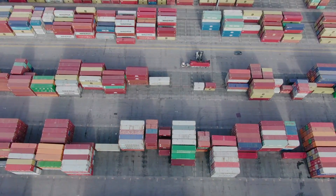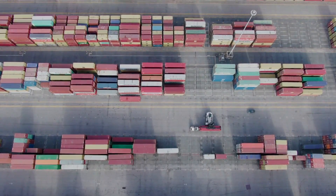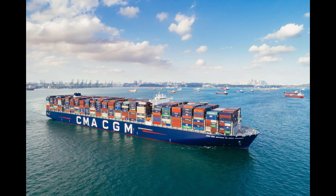Since the introduction of the Maersk Triple E class ships, several competitors have attempted to build similar container ships with advanced technologies focused on efficiency and sustainability. One notable example is the CMA CGM Antoine de Saint-Exupéry, built by the French shipping company CMA CGM. This container ship has a capacity of 20,776 TEUs and is equipped with several advanced technologies, including a hybrid scrubber system for exhaust gas cleaning, a ballast water treatment system, and an air lubrication system. The ship's hull is also designed to reduce water resistance and improve efficiency.